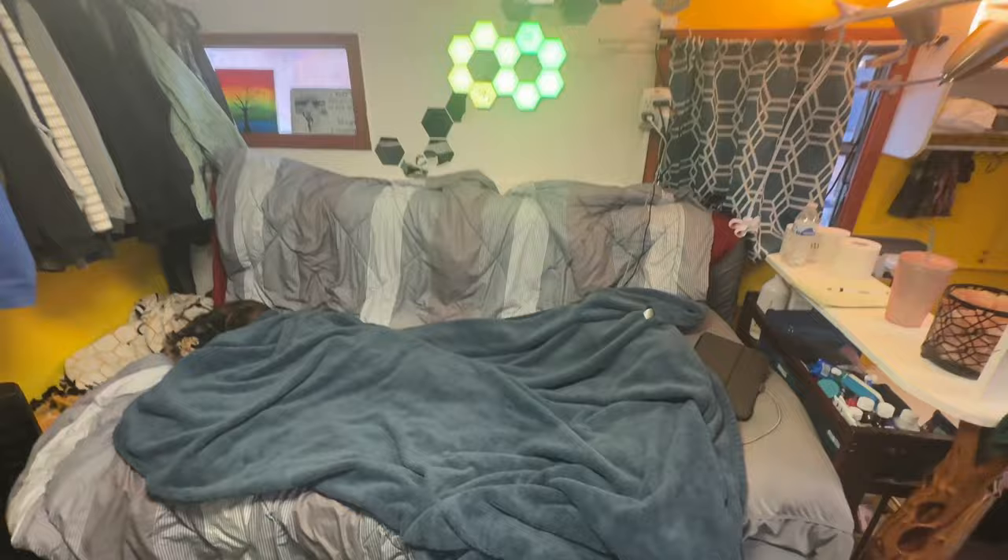Our bedroom's pretty awesome — we have a lot of cool lights and our bed turns into a couch during the day.